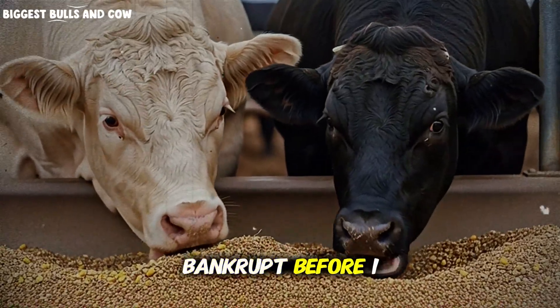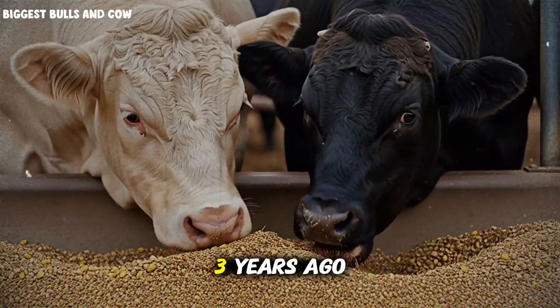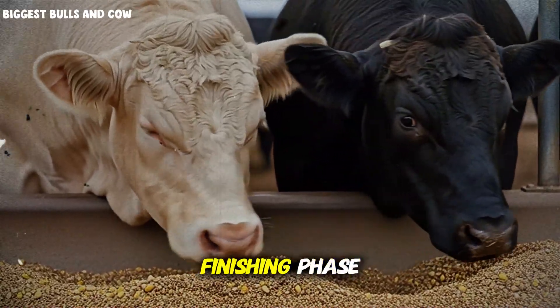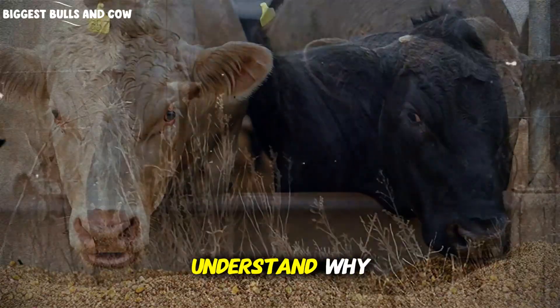I almost went bankrupt before I discovered this. Three years ago, I was watching my cattle lose weight during the final finishing phase, and I couldn't understand why.